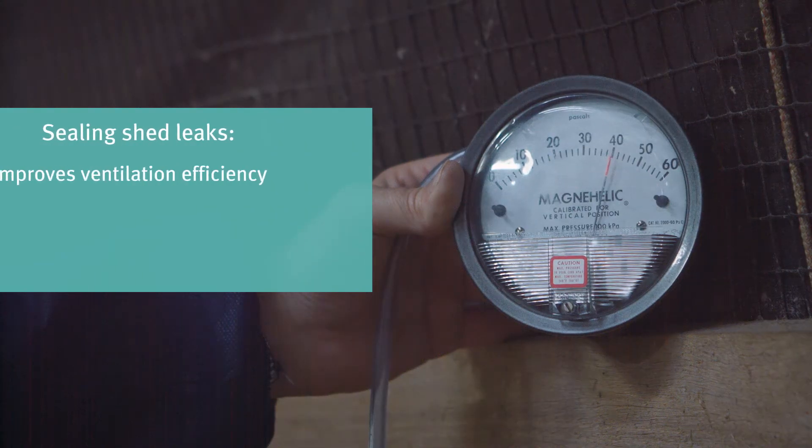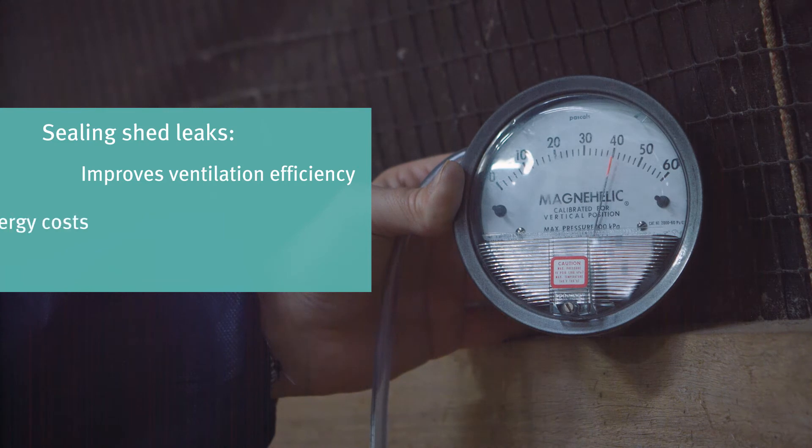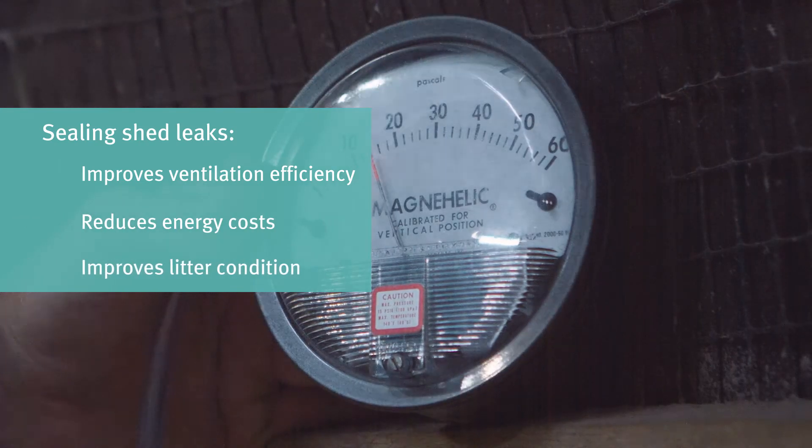Regularly performing a shed pressure test and sealing any leaks will improve the efficiency of the ventilation system, reduce energy costs and improve litter conditions.